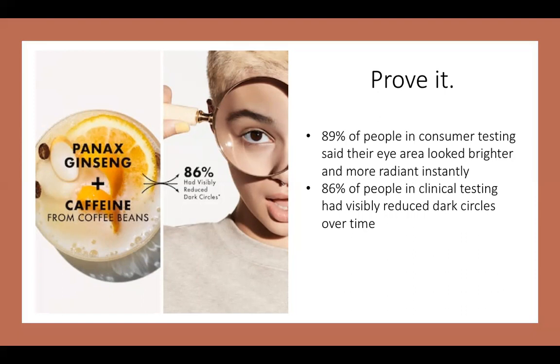The same group of 110 people also showed that 86% saw visibly reduced dark circles underneath their eyes by using this product over time. So it doesn't just work right then and there when you first try it — it also works over time. There are a lot of benefits and results you can get by continuously using this product.